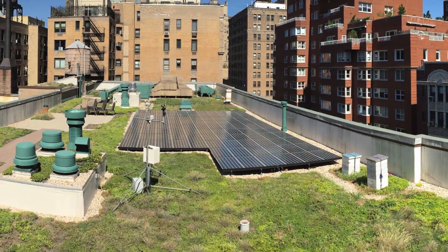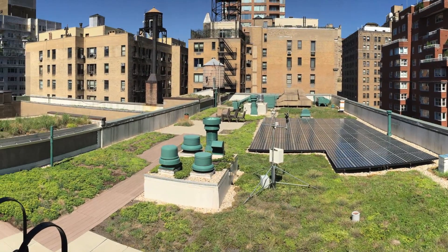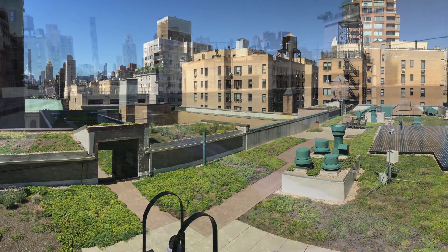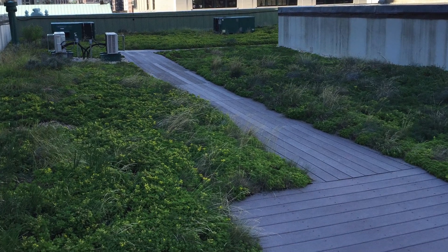The rooftop project, which includes a 20-kilowatt solar panel array, also houses a classroom, two beehives, scientific monitoring equipment with Columbia University, a weather station, and an astronomy observation area. A network of paths and platforms connect the stations, making the space easy to navigate.